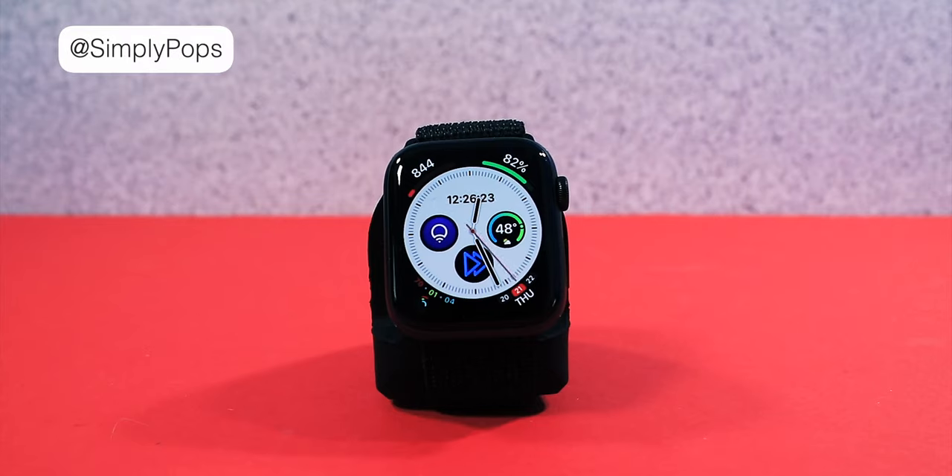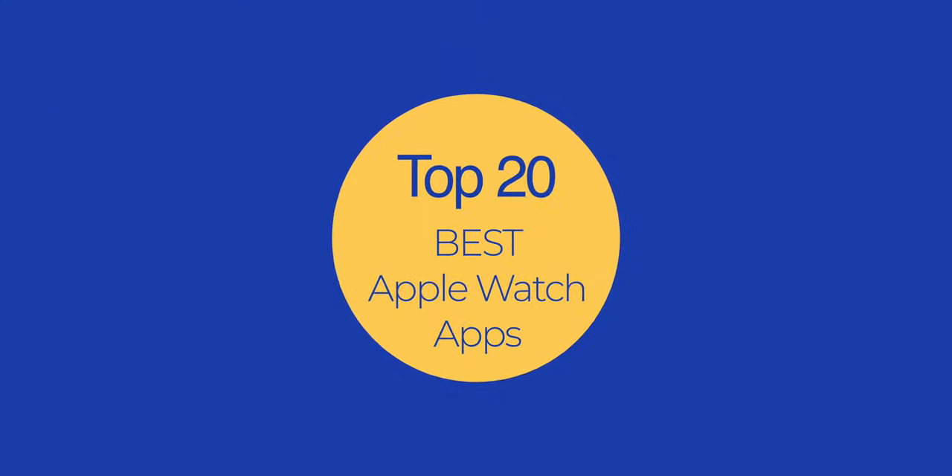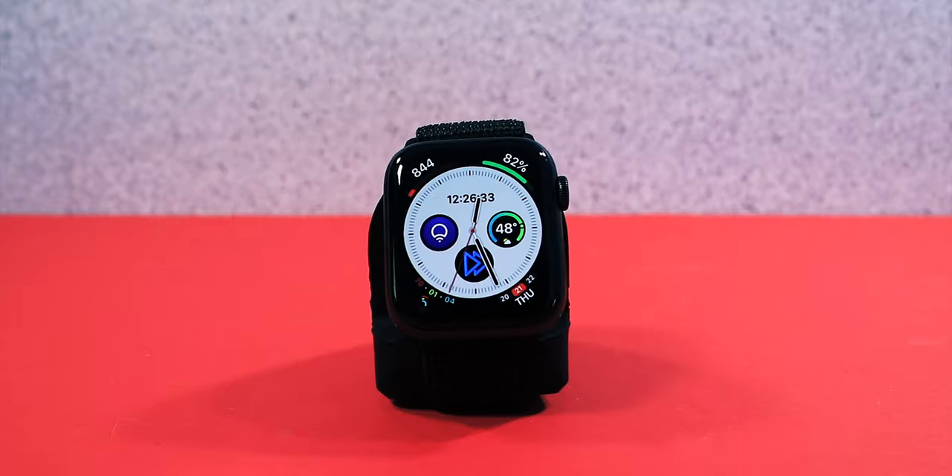What's going on guys, Simply Pops here back at it again with another video. Today I'm going to be showing you guys 20 best Apple Watch apps that I find useful. So sit back and enjoy as I go through 20 applications.